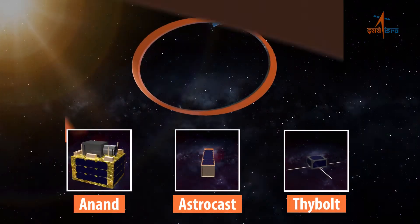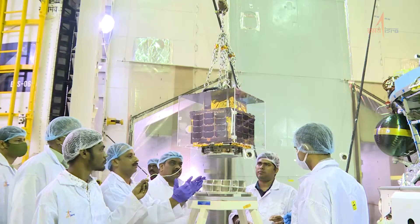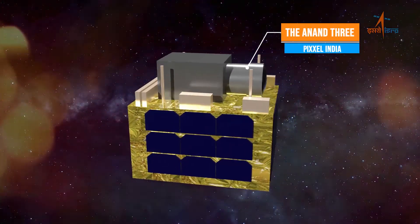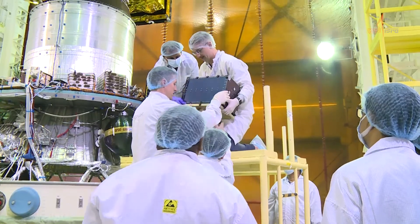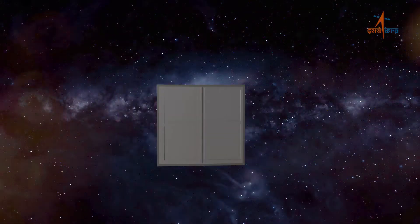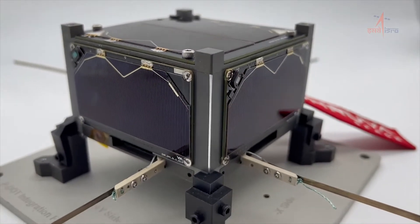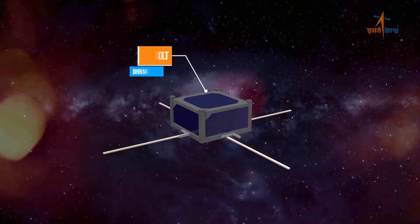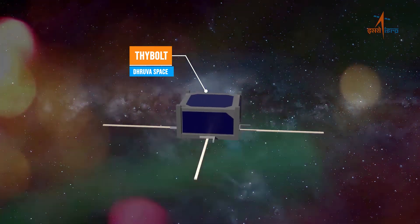The other three payloads are commercial payloads from NSIL. These include the ANAND 3-axis stabilized nano satellite from Pixxel India; Astrocast, a 3U spacecraft with four satellites deployed using an ISI Space Quad Pack dispenser from Spaceflight Inc., USA; and ThaiCom-8, a 0.5U spacecraft bus with a communication payload from Dhruva Space using their own orbital deployer, with a minimum lifetime of one year.